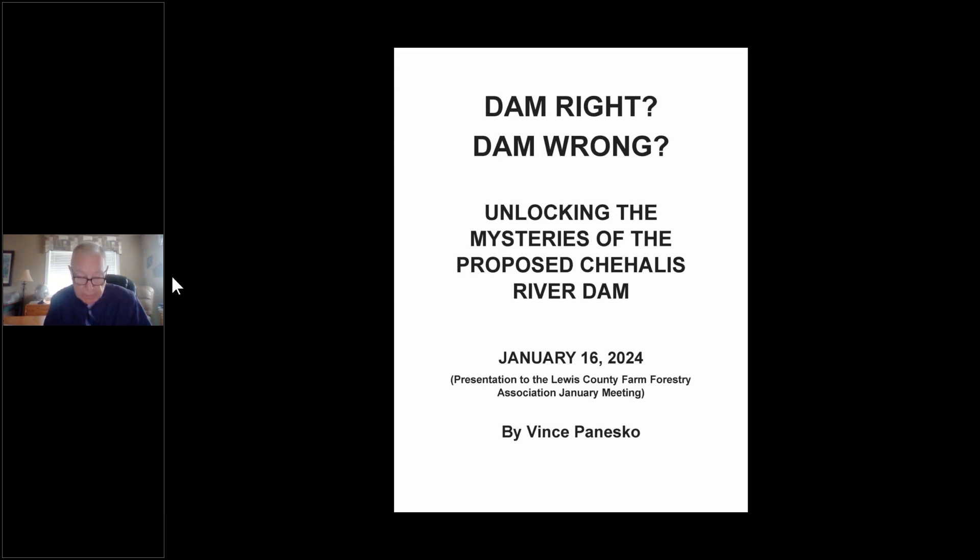Hi, I'm Vince Penesco and I'm going to give you a talk on unlocking the mysteries of the proposed Chehalis River Dam. I grew up in Chehalis on the edge of the floodplain and I'd like to share some of my experiences there with you. I worked at Hanford for over 40 years as a chemist, engineer, and manager. After retirement, I was on the Hanford Advisory Board for another 20 years providing technical presentations from time to time.